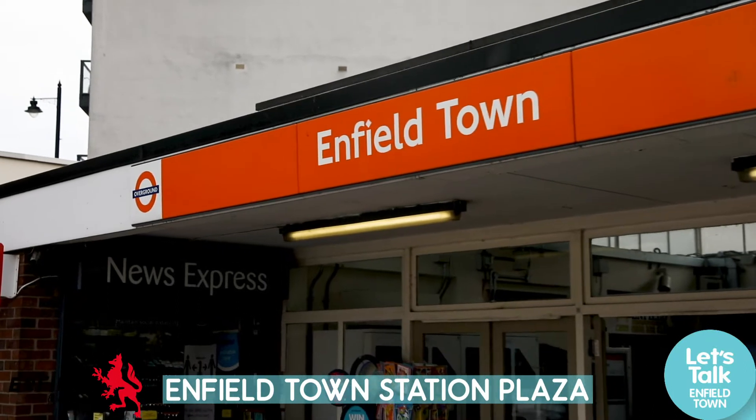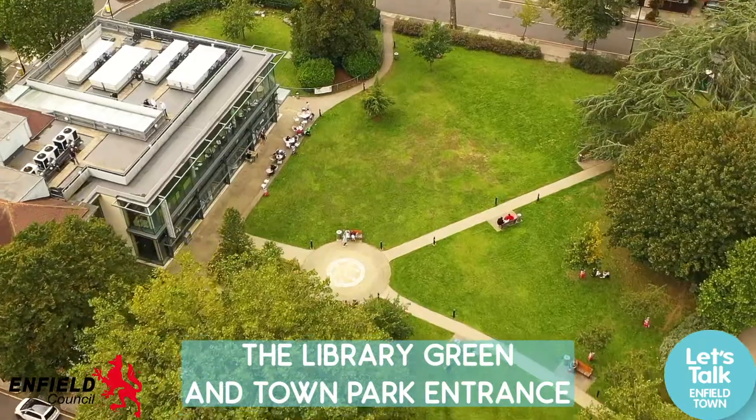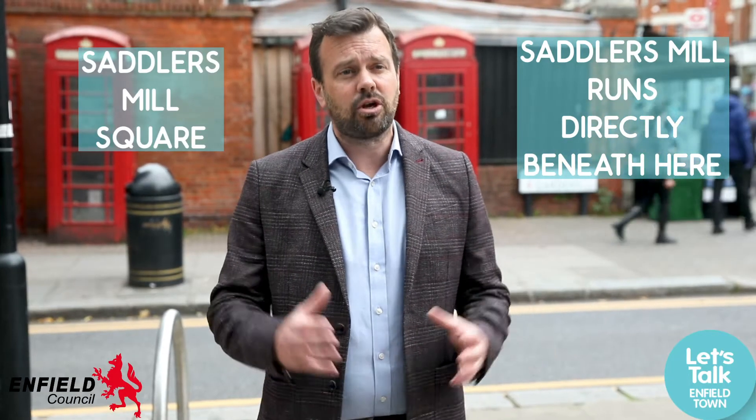There are four key spaces that the community can now get involved in co-designing: there's the station forecourt as you arrive in the town centre, there's Fountain Island, the Library Green and the connection to the park, and also this area here where there's potential to create a new square.